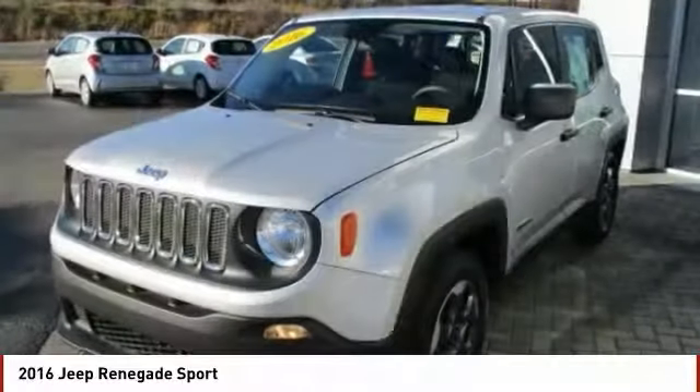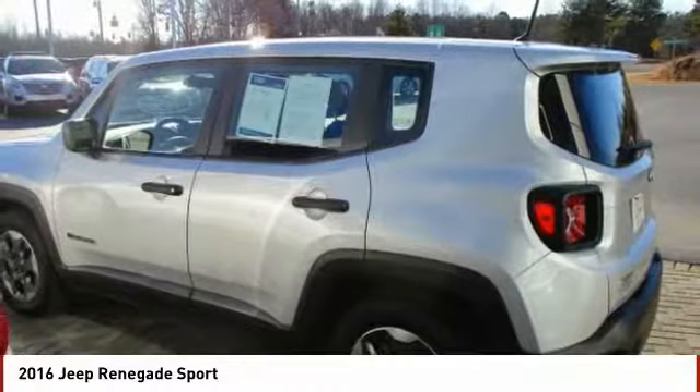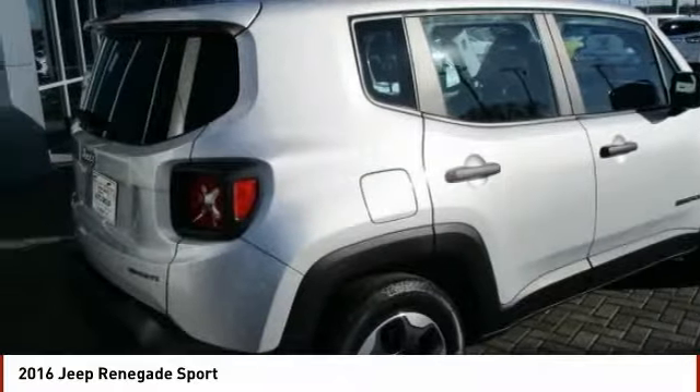The Jeep Renegade is an incredible combo of smart technology, cool colors and innovative materials. It has a capable command center with the tools you need for discovering everything that's out there.